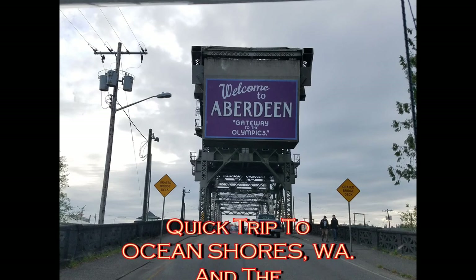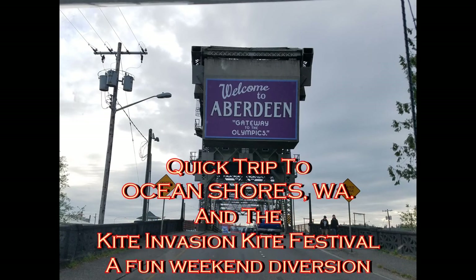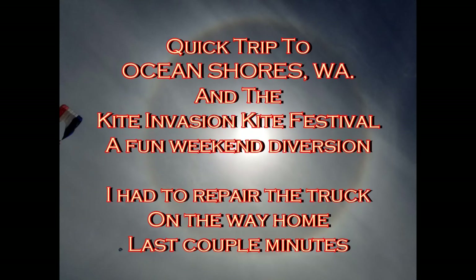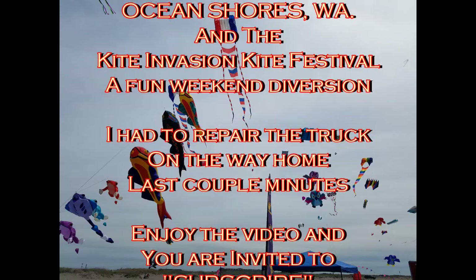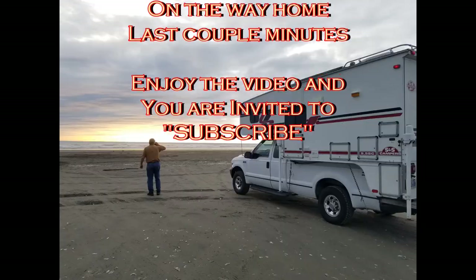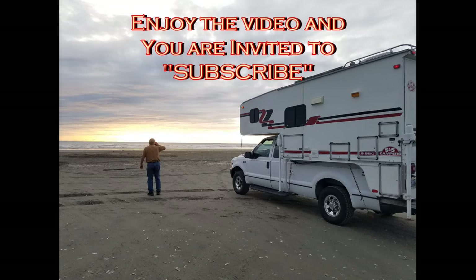We went to Ocean Shores for the Kite Invasion Kite Festival, and there is the halo around the sun caused by the moisture in the thin cloud layer. So those are some of my friends' kites.